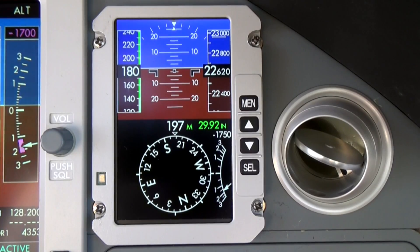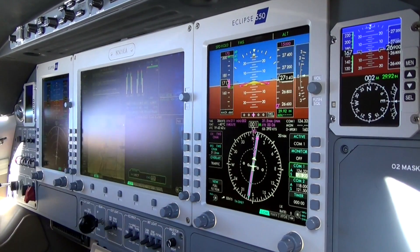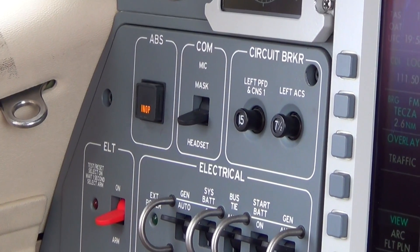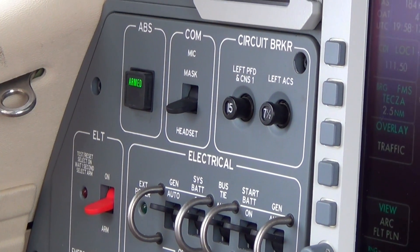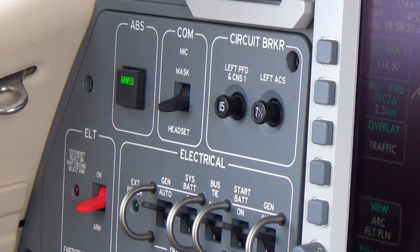Independent standby display units now provide additional pilot awareness when situations warrant. A new standard anti-skid brake system can stop an Eclipse 550 at typical landing speeds in approximately 700 feet.